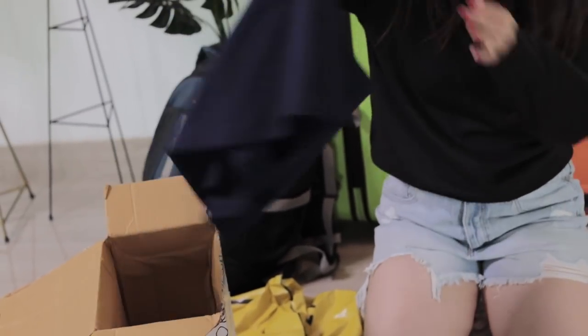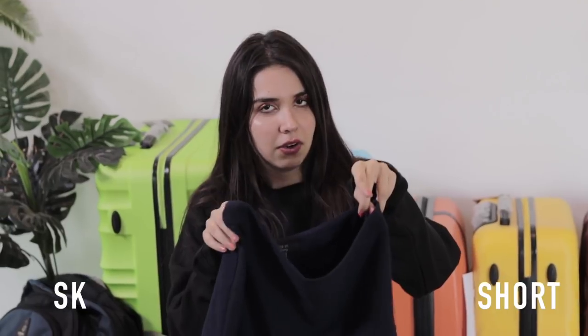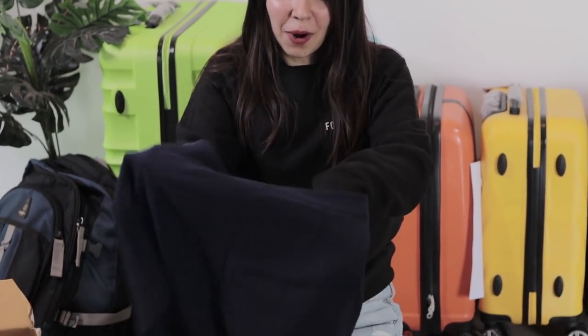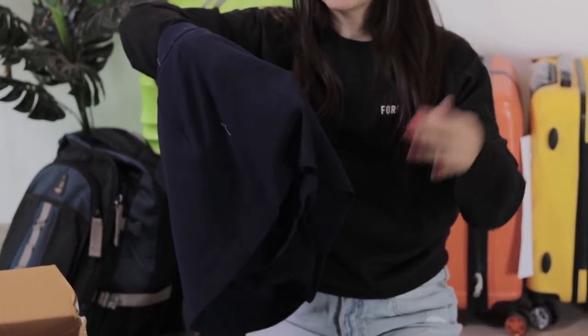I remember finding this skort. So skort kya hota hai — it's a combination of a skirt and shorts. The first half 'sk' is for skirt and 'ort' is for shorts. From the front it will always look like a skirt only, but actually from the back you will find out that there are shorts, and there's a division, a partition there. The advantage is that whenever you wear this, you can sit however you want — you don't have to worry about how it looks because the shorts are going to protect you.